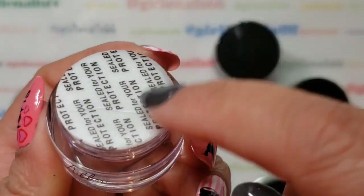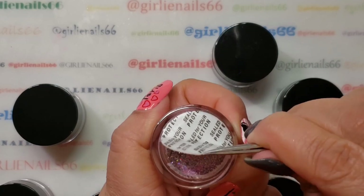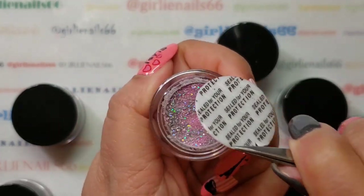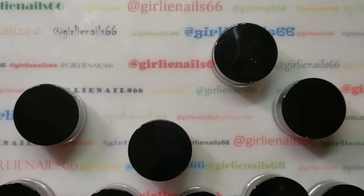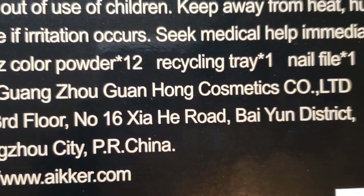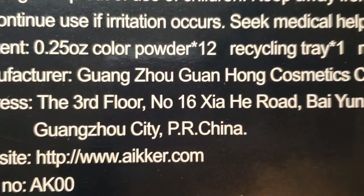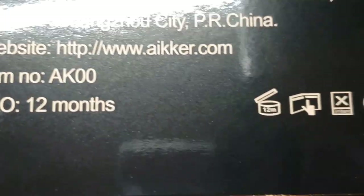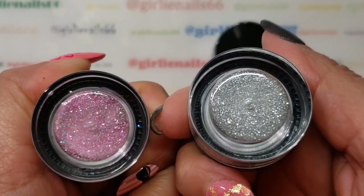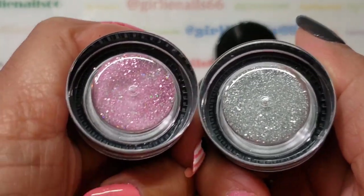Oh, and they're sealed, which is really nice. I had to sneeze — I didn't want to sneeze in your ear because that would be rude! So the kit includes 12 powders, a recycling tray, nail file, and brush. It was made in China. Unfortunately, nothing has names on the colors — I'm going to do a separate swatching video.